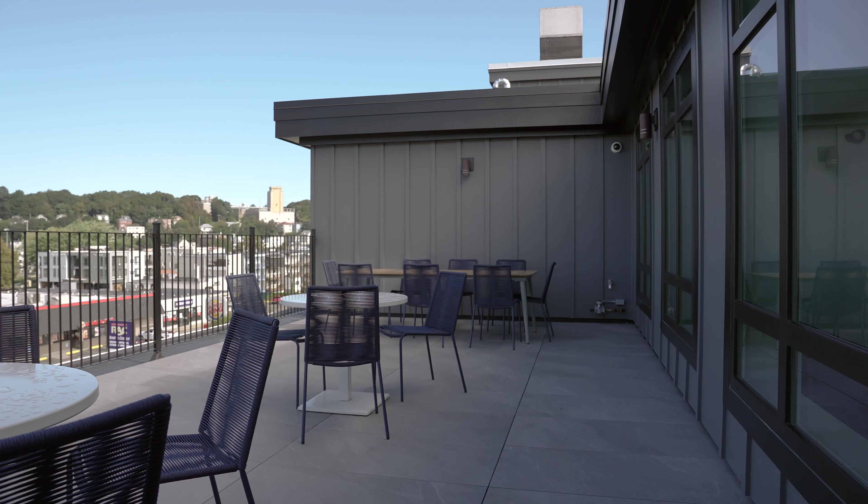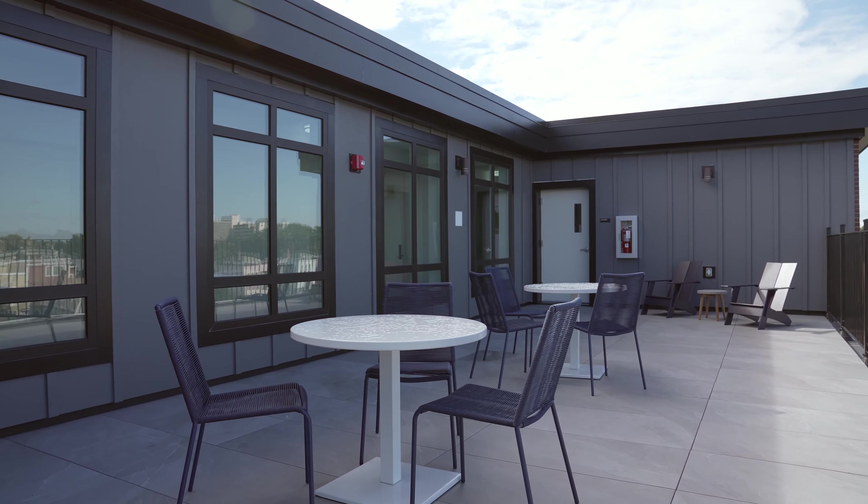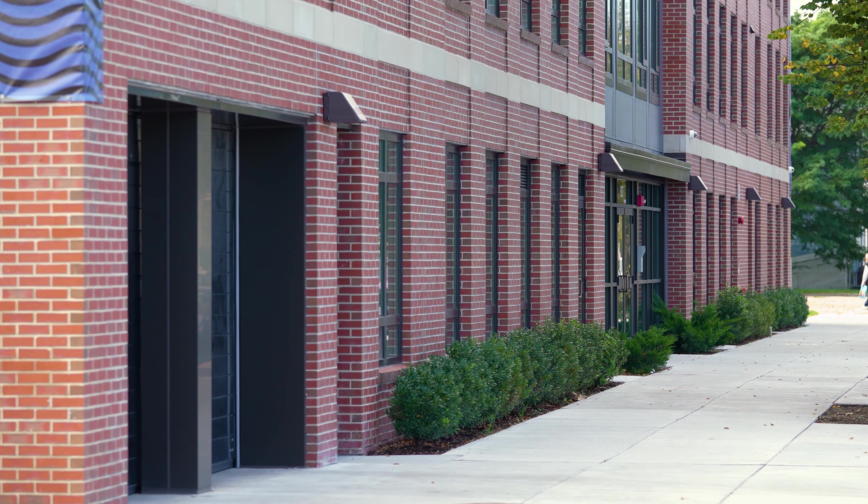The Bennington has two common roof decks with gas grills, is pet-friendly, and offers secure bike storage. The building has keyless fob access and a secure package room.